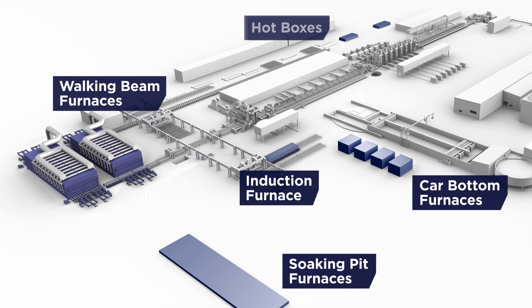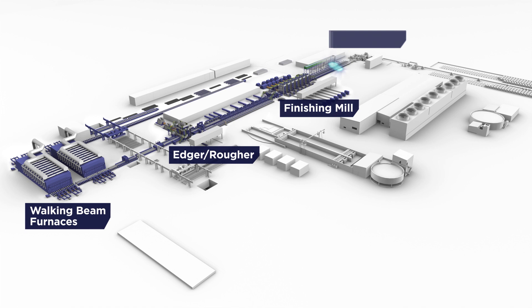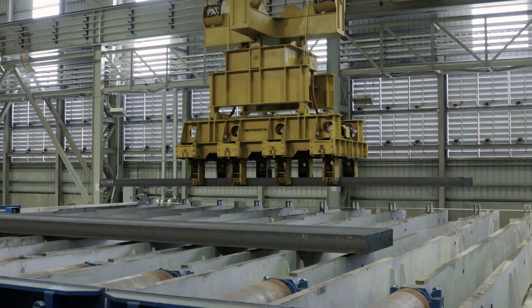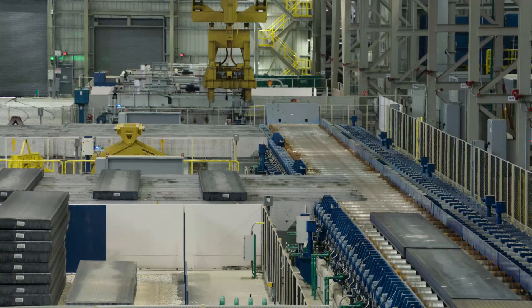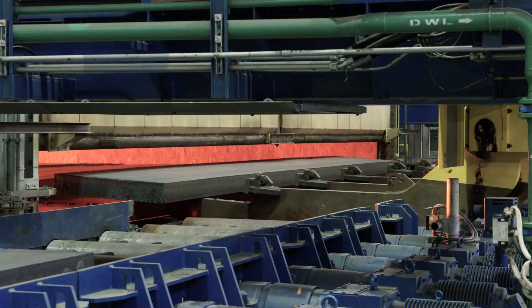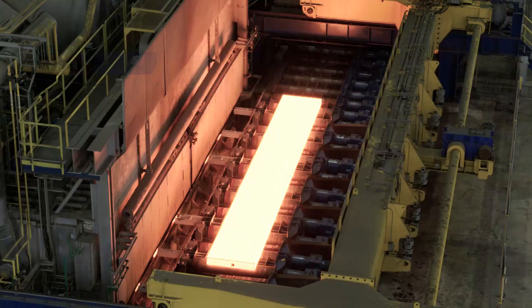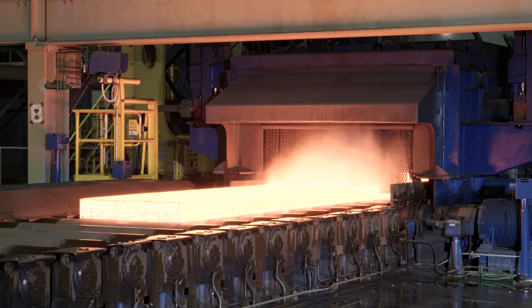Let's look at conventional coil production first. A train delivers the slabs directly to the charging area of the furnaces. After identification and weighing, the slabs are charged alternately into two walking beam furnaces. The hot slabs are discharged and go directly to a descaler.